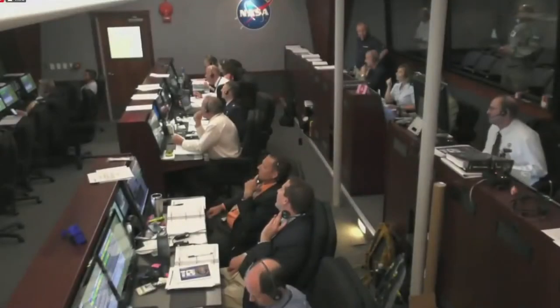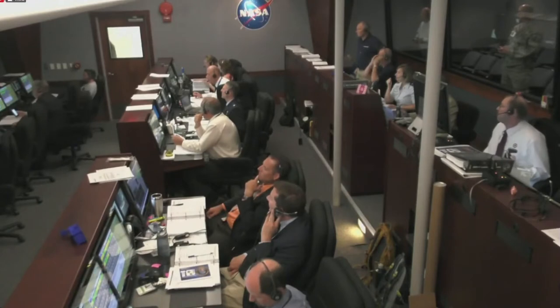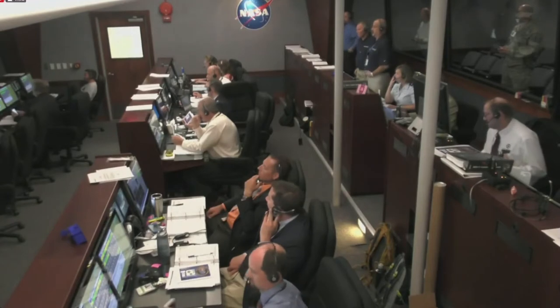This is Minotaur Launch Control. As you just heard, we just had third stage motor burnout. The rocket has now entered a ten-minute coast phase. Liftoff was at 2:04 A.M. Eastern Time.